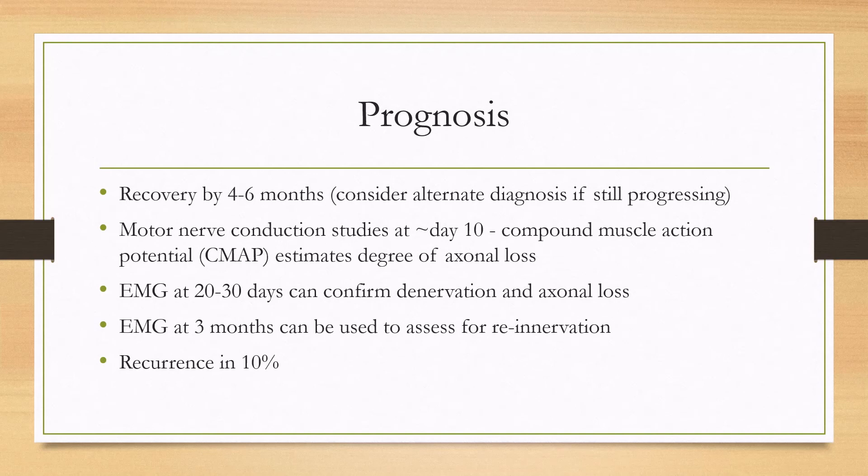You can also do needle EMG at 20 to 30 days to confirm denervation and axonal loss. Furthermore, you can repeat the EMG at three months to assess for re-innervation and chance of recovery. In about 10% of patients, Bell's palsy can recur.